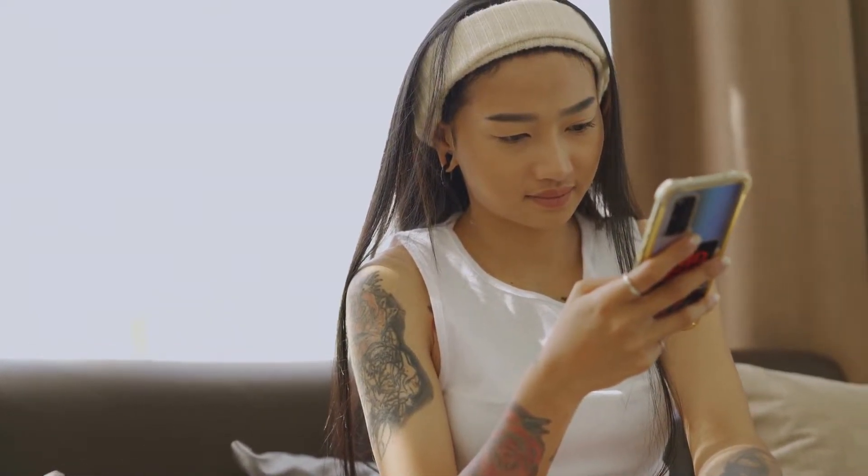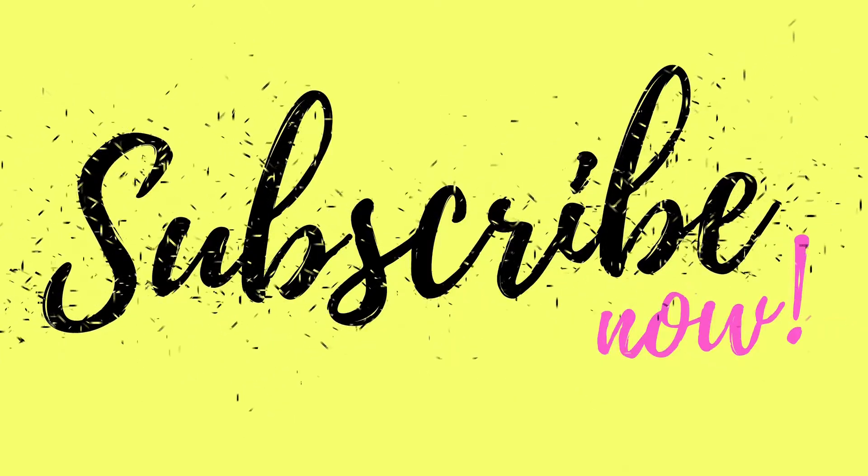Watch till the end and subscribe to the channel and turn on the notification bell. Now let's jump to the video.